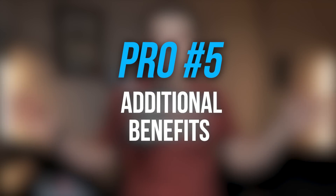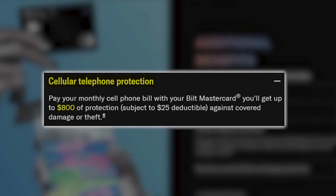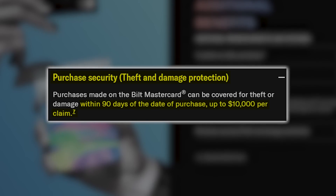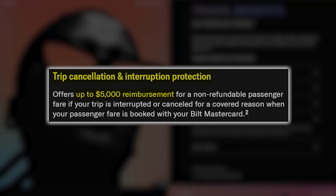Other additional benefits: no foreign conversion fee, $5 in Lyft credits if you take three rides in a calendar month, cell phone protection up to $800, purchase security for theft and damage up to $10,000 per item within 90 days and $50,000 total per year, primary auto rental collision damage waiver up to $50,000, and trip cancellation and interruption protection up to $5,000 for common carrier costs per traveler per trip. There are even more benefits on this card, so be sure to do your own research.